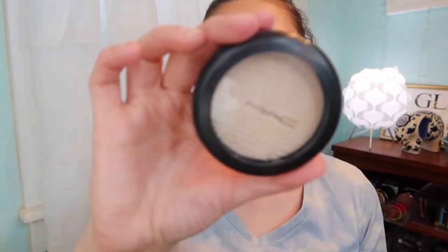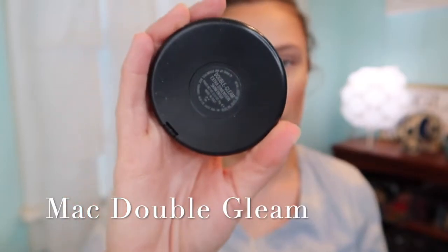It's just like YouTube — you find your people that you like and then you want to see everything they post. We're going in with MAC Double Gleam highlight and we're going to put this all over.